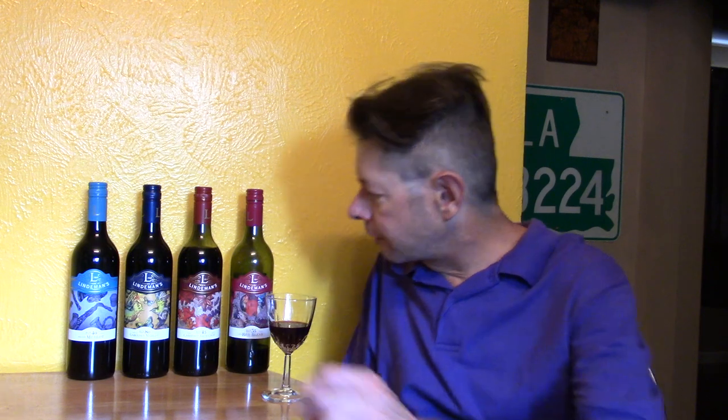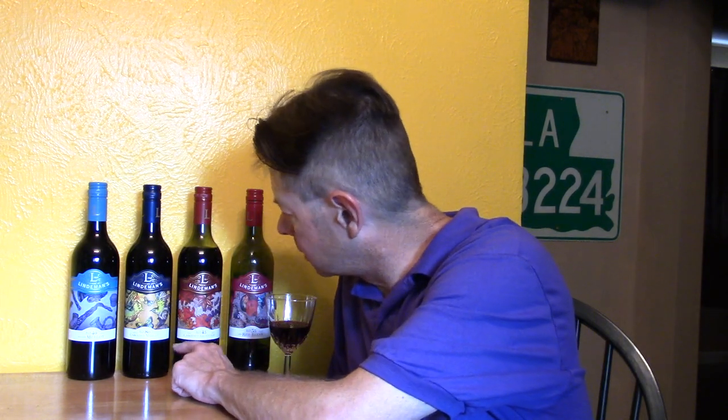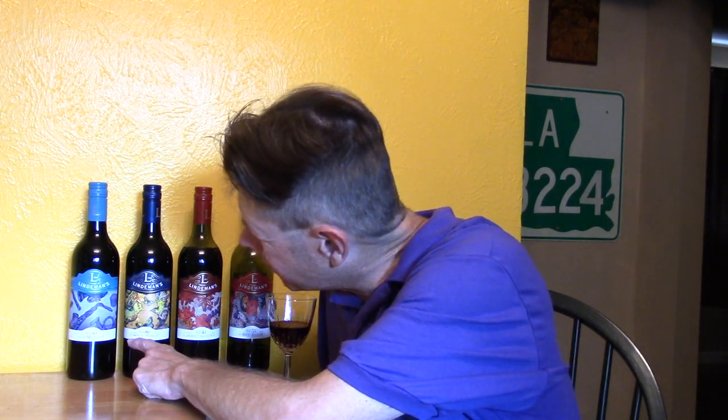I think the Cabernet Merlot would be interesting — sort of a middle ground — and then the Merlot, it's going to be nice. Do I want to try some of their rosé and white wines? Yes, but I want to catch them on a sale, an incredible sale like that.